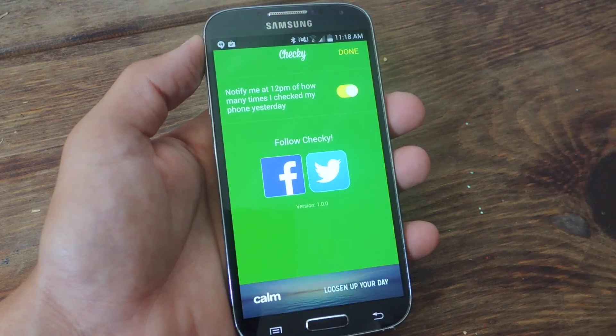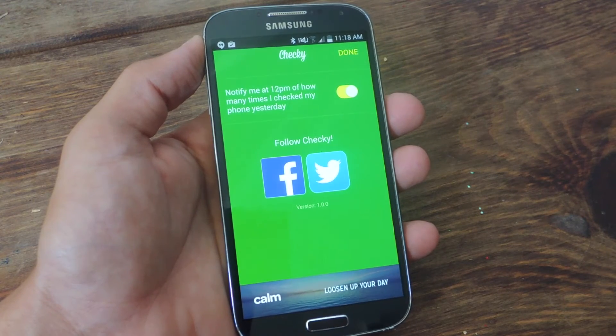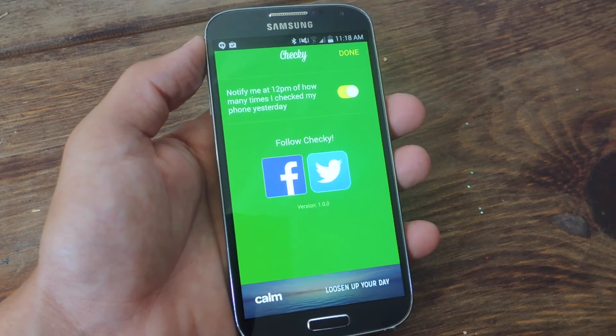Now under the settings there's one feature: it'll notify me at 12 p.m. of how many times I checked my phone yesterday. This will help you keep track of your progress and compare today's results to yesterday and see how well you're doing.